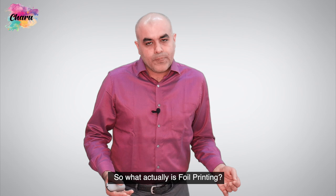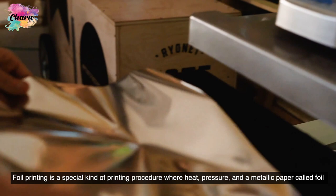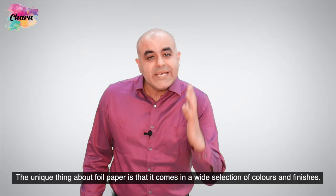So what actually is foil printing? Foil printing is a special kind of printing procedure where heat, pressure and a metallic paper called foil is used to create different shiny designs and graphics on various materials. Fabric can be one of these various materials.